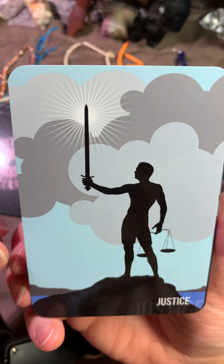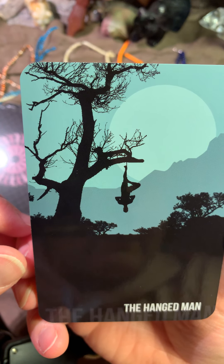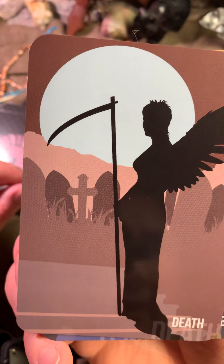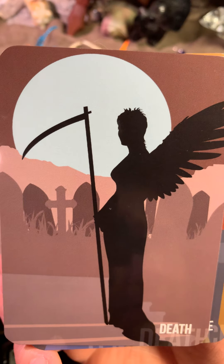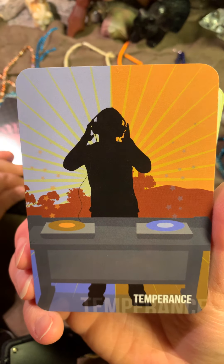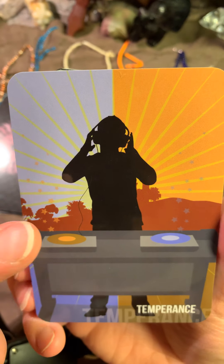Justice. And the Hanged Man. I like the Hanged Man. Here is the Death card — an interesting Death as well. Here is Temperance. This is a DJ today.